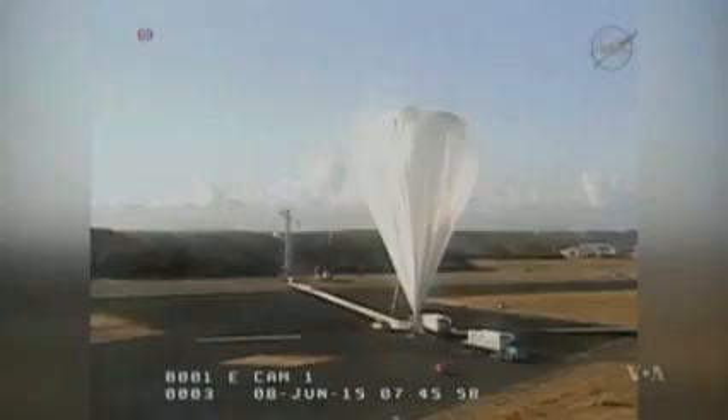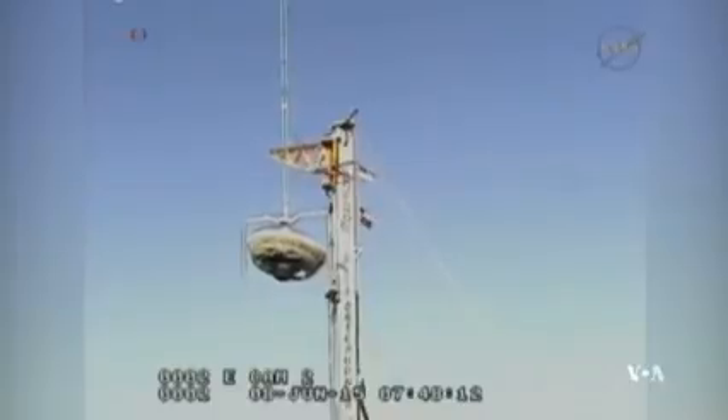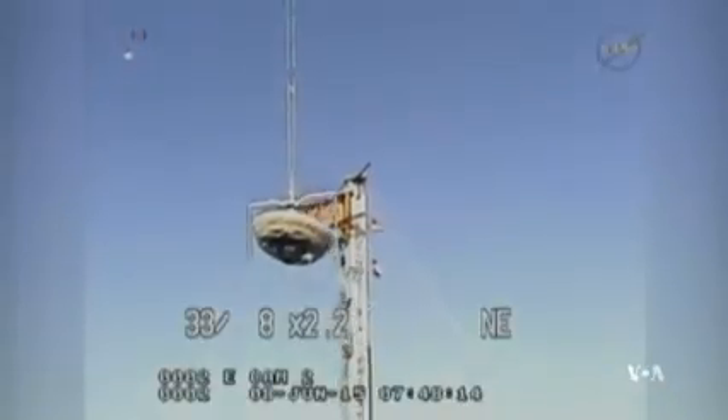The balloon tested was 30 meters in diameter. The flying saucer it was carrying weighed more than 3,000 kilograms, about twice the weight of the kind of robotic rover spacecraft NASA can currently land on Mars.